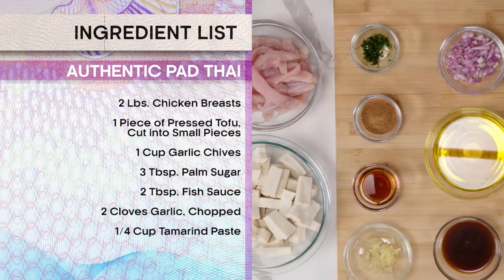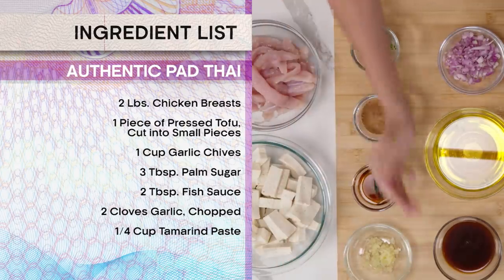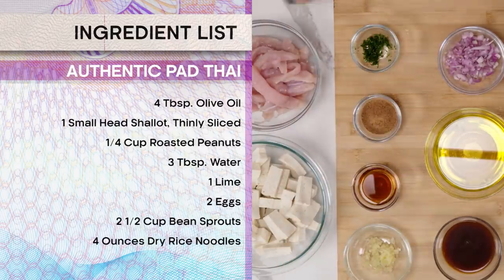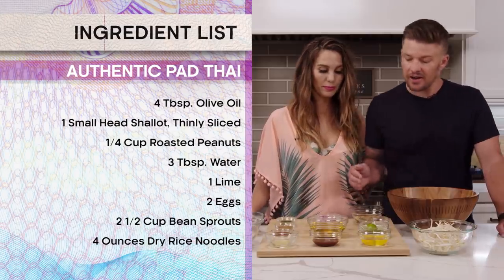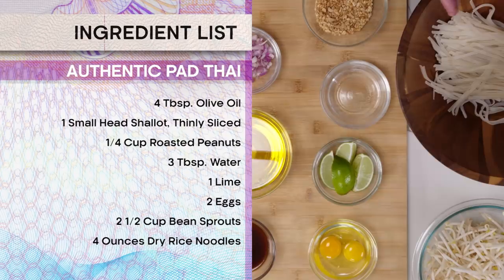So we've got chicken breast, tofu, chives, palm sugar, fish sauce, garlic, tamarind, olive oil, shallots, peanuts, water, lime wedges, eggs, bean sprouts, and pad Thai rice noodles.